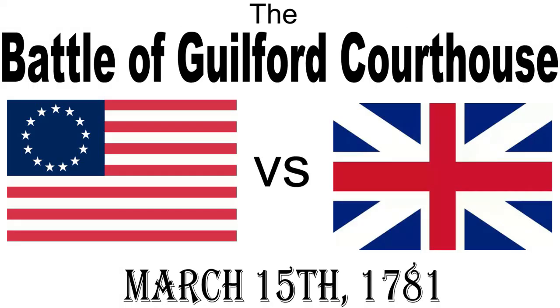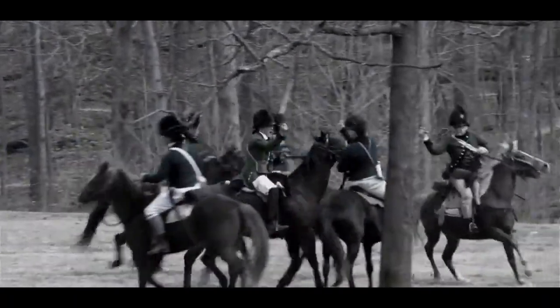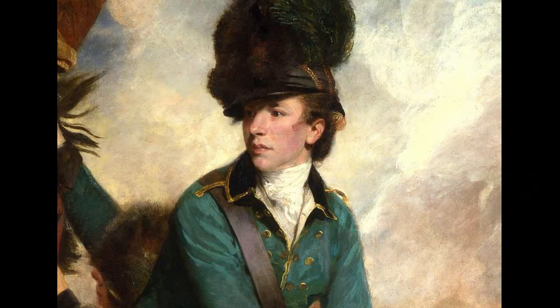Before breakfast could be eaten, Cornwallis set off with his main force, arriving at Guilford Courthouse at midday. The advance guard of both armies met near the Quaker New Garden Meeting House. Dragoons from Banastre Tarleton's British Legion were briefly engaged by Light Horse Harry Lee's dragoons about 4 miles from Guilford Courthouse. The British 23rd Regiment afoot sent reinforcements forward, and Lee withdrew, ordering a retreat to Nathaniel Greene's main body.